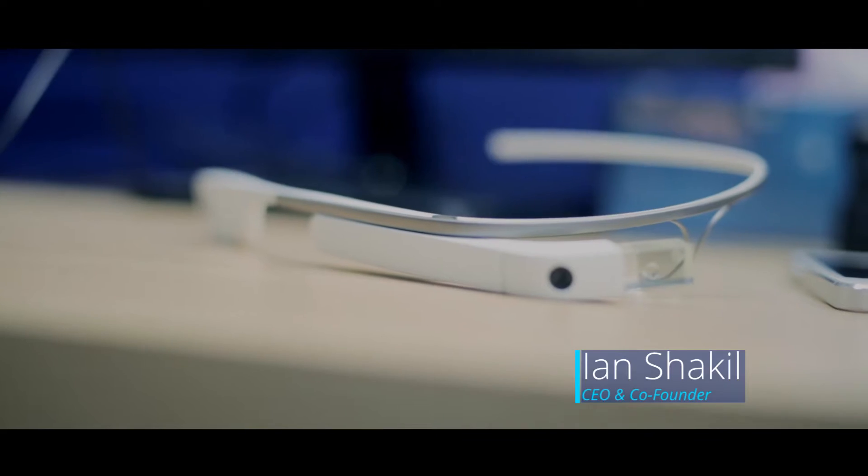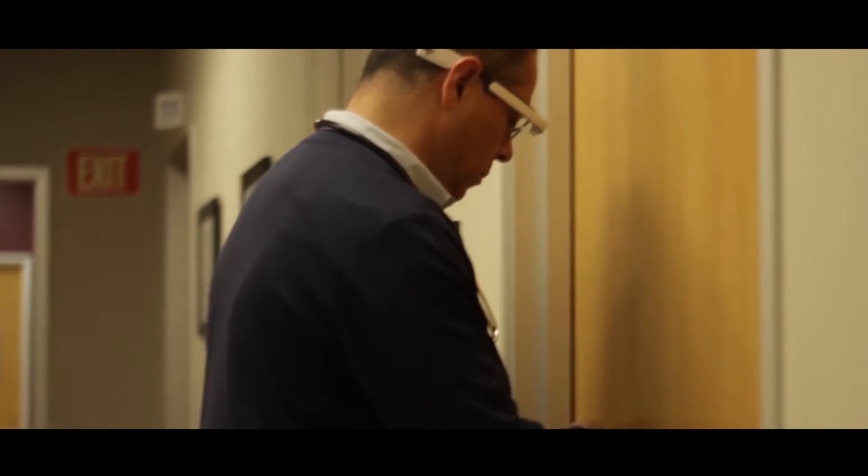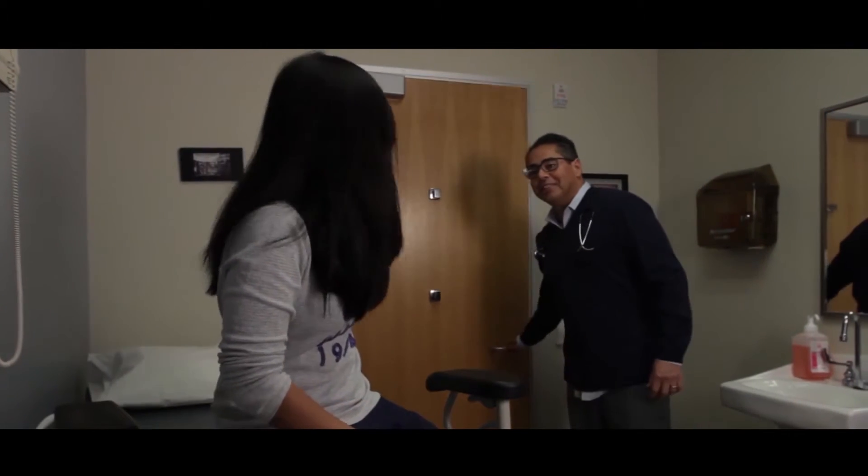Augmedics is a service for clinic-based doctors. It's powered by Google Glass. It takes the natural conversation between a doctor and patient, and from that conversation it's able to generate structured data to populate the electronic health record in real time.